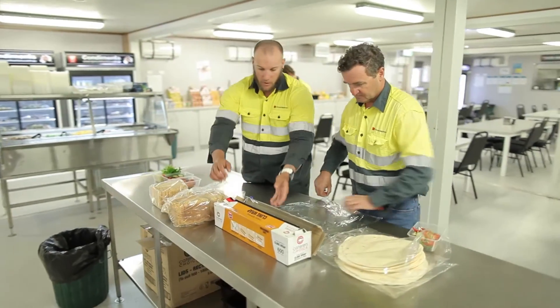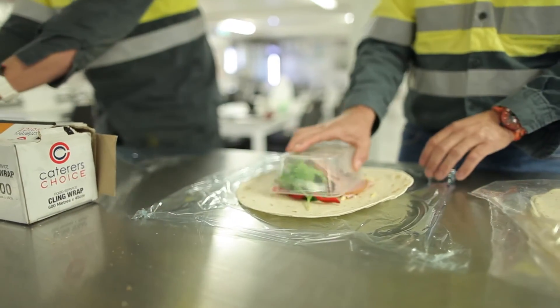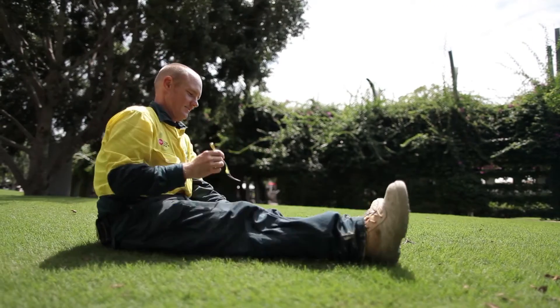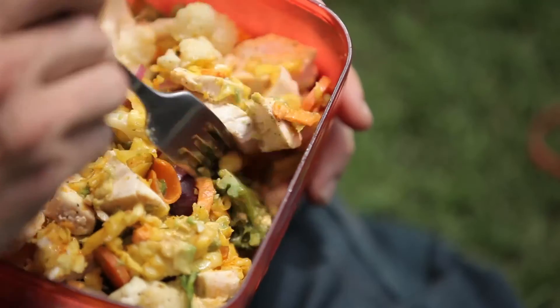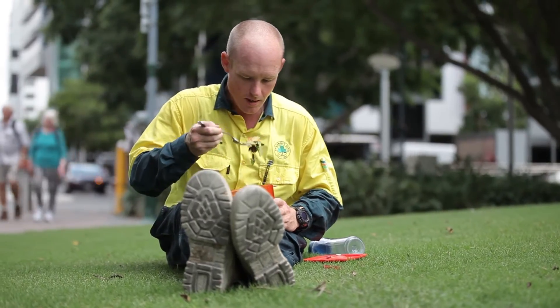Choose fresh food and lower fat and sugar options, rich in vitamins, minerals and fibre. If it's difficult to find healthy food at work, take control over what you eat by preparing your own meal. Homemade sandwiches, salads or a cooked meal of lean meat and steamed vegetables are good choices.